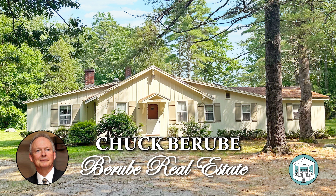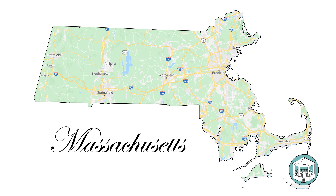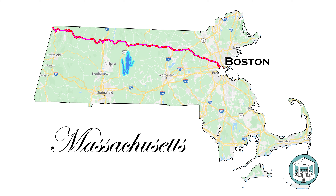Where is Petersham, you might ask? Looking at a map of Massachusetts, you'll see Boston on the far right. Petersham is truly in the heart of the Commonwealth of Massachusetts. If you follow Route 2 out west, you'll see a prominent body of water — that's Boston's reservoir, called the Quabbin Reservoir. Petersham is located at the northeast corner of the Quabbin Reservoir land.